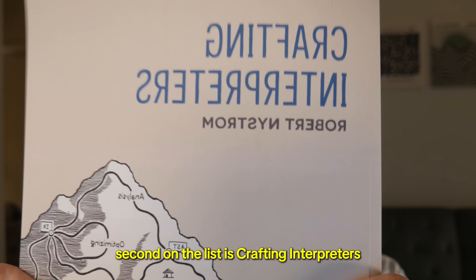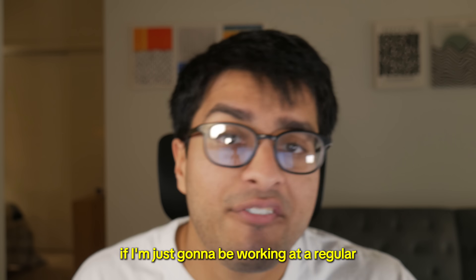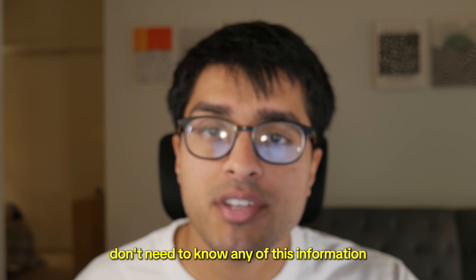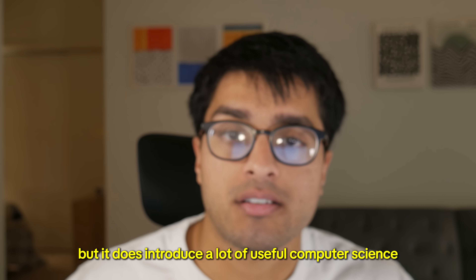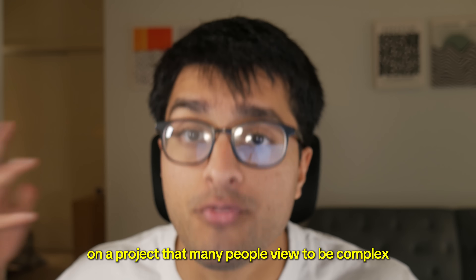Second on the list is Crafting Interpreters. This is an excellent book. Now you might be wondering: why do I need to know how to build programming languages if I'm just going to be working at a regular day job? You technically don't need to know any of this, but it does introduce a lot of useful computer science concepts and give you a lot of great practice in becoming a better programmer by taking on a project that many people view to be complex.